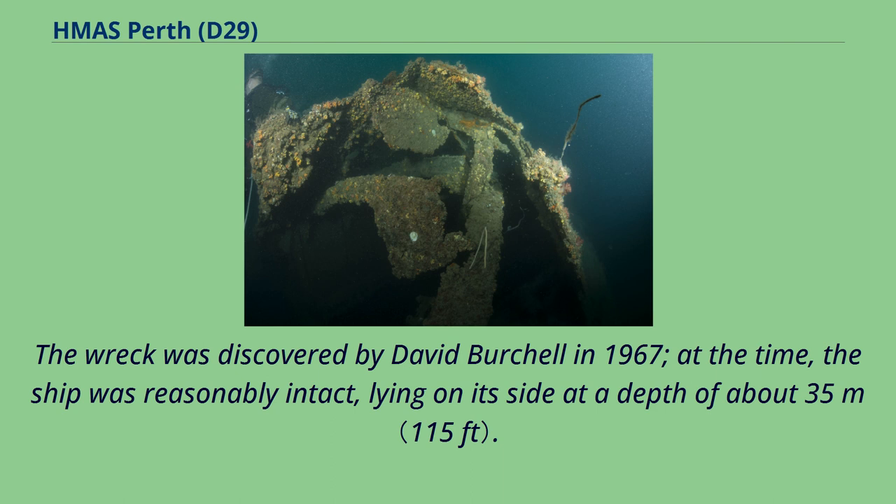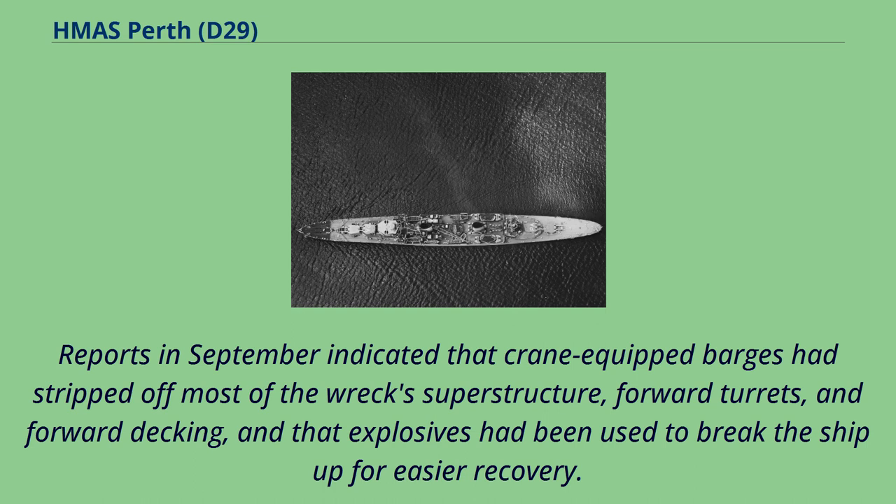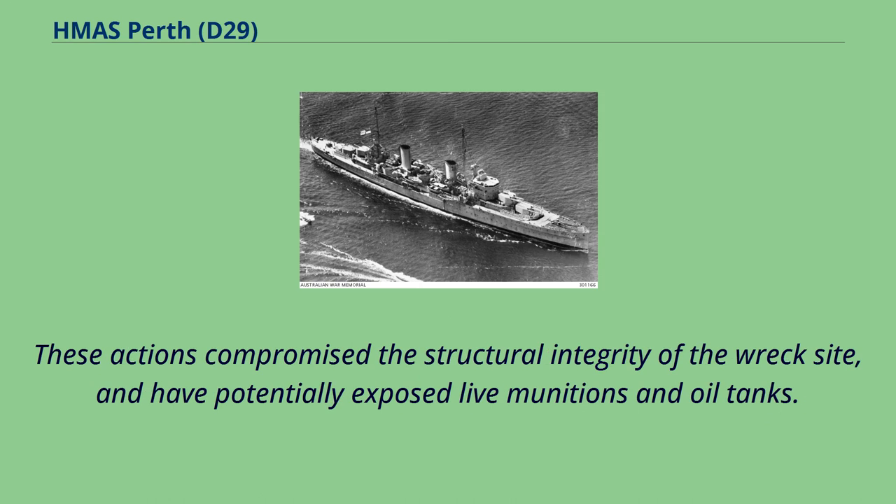The wreck was discovered by David Birchall in 1967; at the time the ship was reasonably intact, lying on its side at a depth of about 35 meters. In late 2013, divers found that the wreck of Perth was being stripped by unauthorized Indonesian marine salvagers. Reports indicated that crane-equipped barges had stripped off most of the wreck's superstructure, forward turrets, and forward decking, and that explosives had been used to break the ship up for easier recovery. These actions compromised the structural integrity of the wreck site and potentially exposed live munitions and oil tanks.